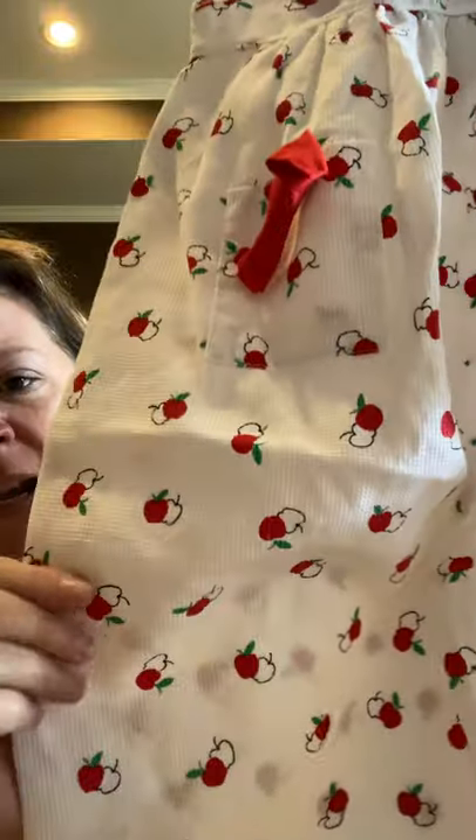I picked this up at the same thrift store just because of the print and the fact that it was vintage. It's Alexis, size 3T — you can see it's just the paper tag, so you know it's vintage. It's a romper, an apple romper — isn't that cute? It's kind of a woven, almost piqué feel. I thought it was super cute, and it was white with no stains on it.